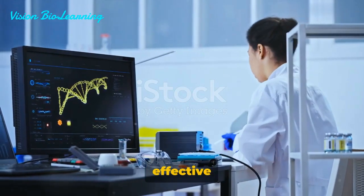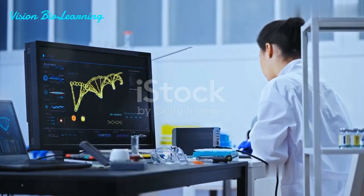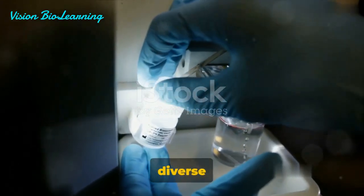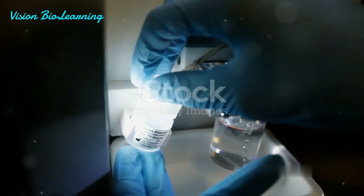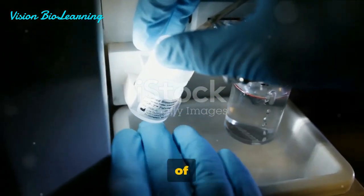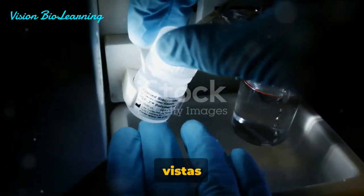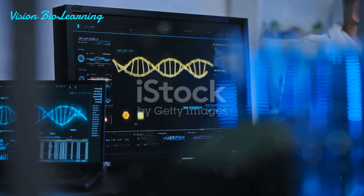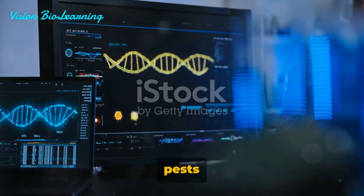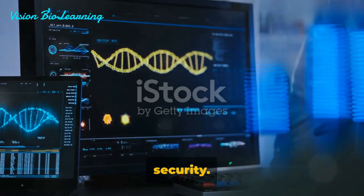The potential applications of effective CRISPR-Cas9 delivery techniques are vast and transformative. These techniques are poised to revolutionize fields as diverse as medicine and agriculture. In medicine, for example, they could enable the modification of genes causing inherited diseases, opening up vistas for potential cures. In agriculture, they could allow the creation of crops resistant to pests or adverse weather conditions, thereby increasing food security.